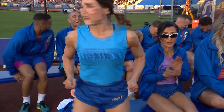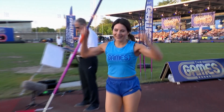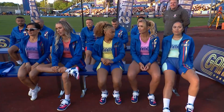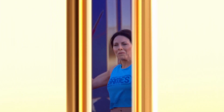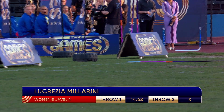Lucrezia Millerini was the leader after the first round but now finds herself in fourth place with everything to do. She throws — that's the distance, but the angle on release was all wrong. It lands just outside the sector, so it will not count.